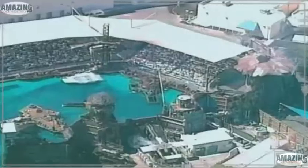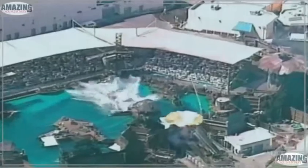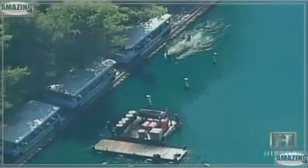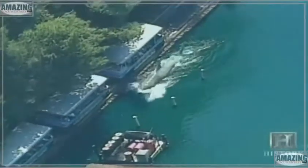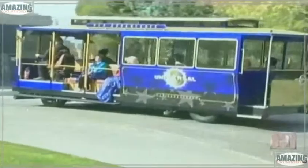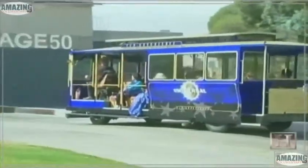Then there's Waterworld, which uses a hydraulic catapult to launch a 2,000-pound airplane 60 feet across a man-made lake. With so many hydraulic attractions, it's no surprise that even the trams at Universal run with the help of hydraulics.